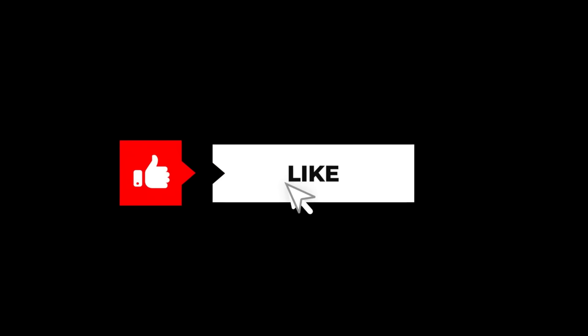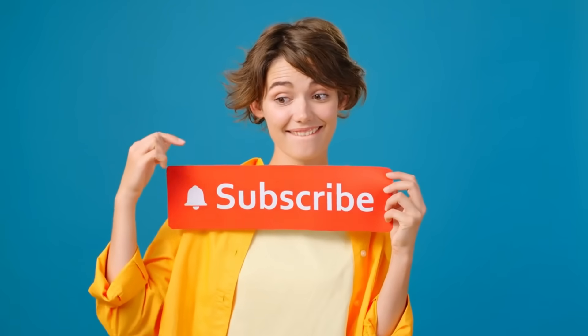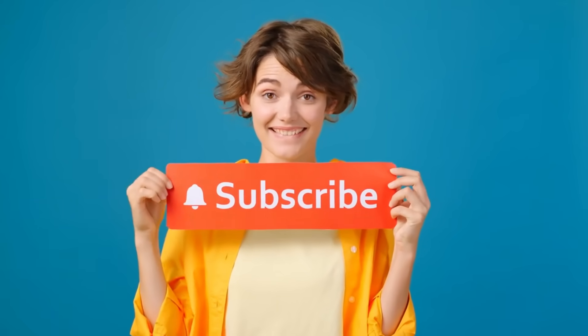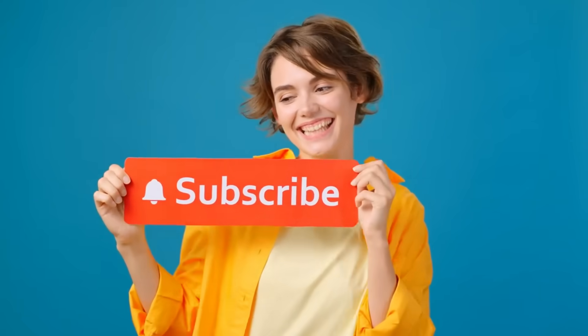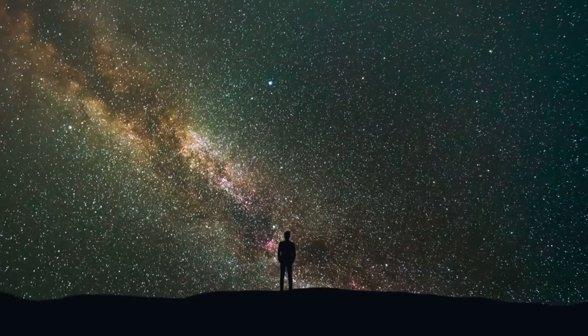Thank you for joining us on this deep dive into SpaceX's groundbreaking heat shield technology. If you found this insight into the future of space travel fascinating, don't forget to like this video and share it with fellow space enthusiasts. Hit that subscribe button to stay updated with the latest developments from SpaceX, and drop your thoughts about this innovative technology in the comments below.